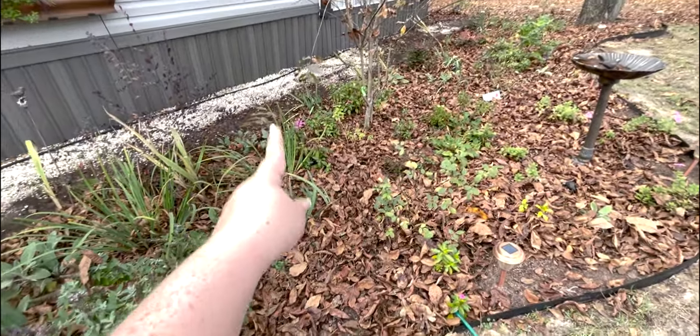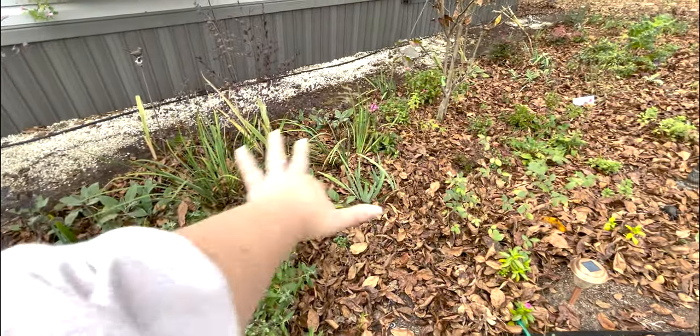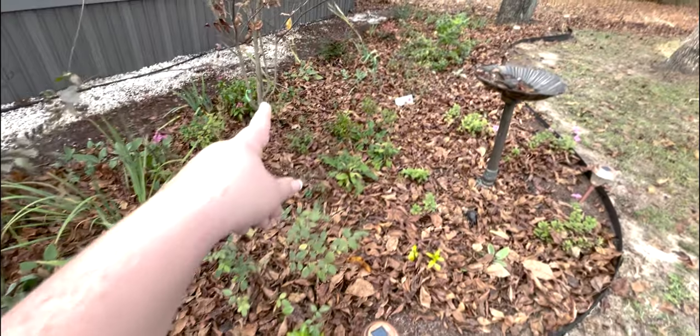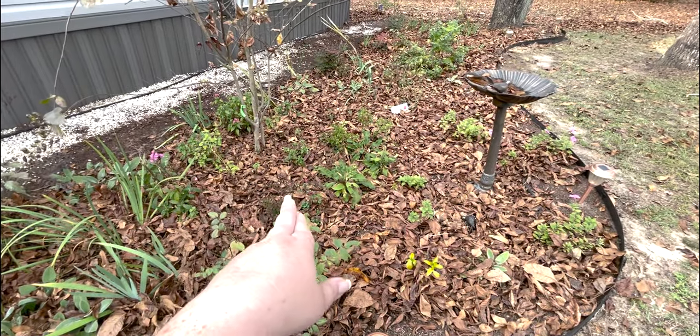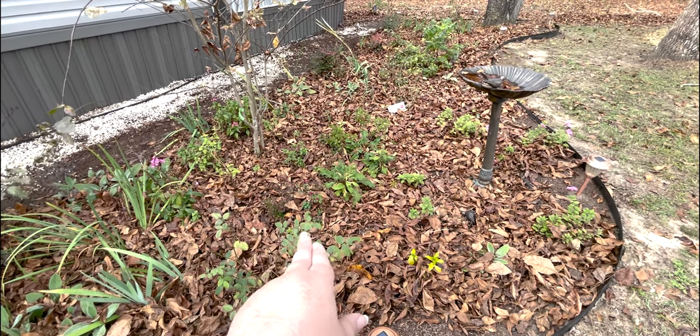Some of my foxglove are still foxgloving. Iris all through here are growing strong so they'll be beautiful in the spring. These mums — the ones I planted last year — they were beautiful but they're kind of done.